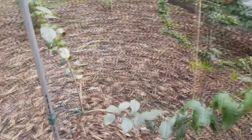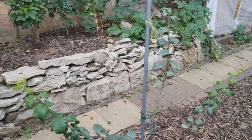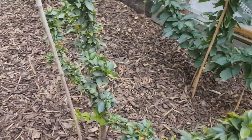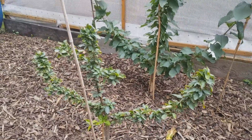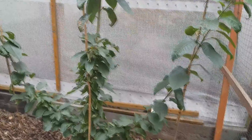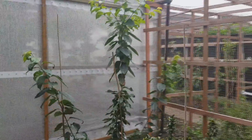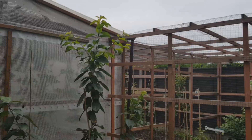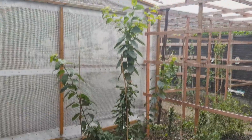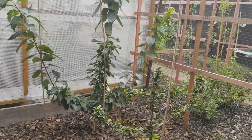Victoria plum — pruned it up and shaped it a bit. And cherry. This cherry tree has grown tall.